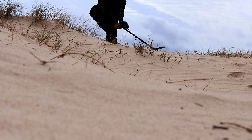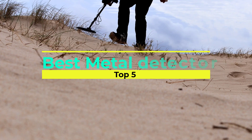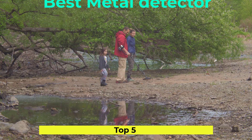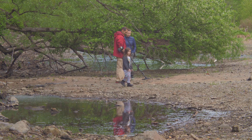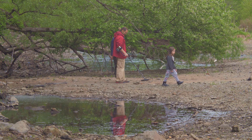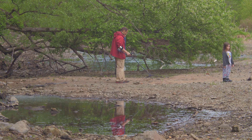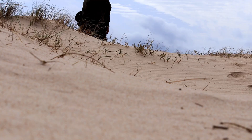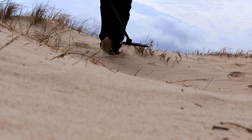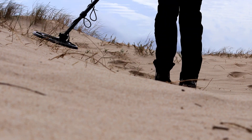Welcome to our video where we explore the fascinating world of metal detectors and unveil the top 5 best models on the market today. We will take you on a journey through the top 5 metal detectors, showcasing their impressive features, performance, and reliability. Whether you're a seasoned detectorist or a beginner looking to embark on your first treasure hunting adventure, join us as we explore the best metal detectors available today. Get ready to uncover a world of hidden wonders and embark on an exciting quest for buried treasures.